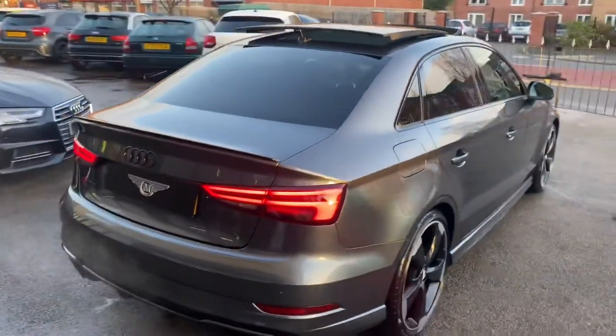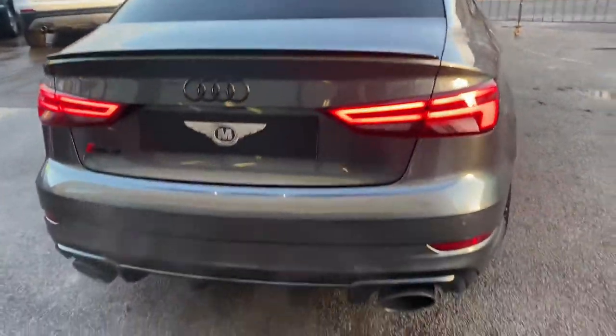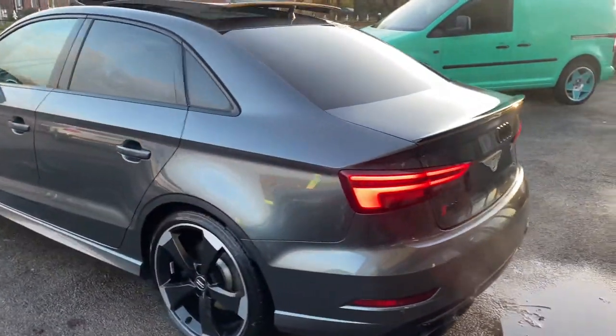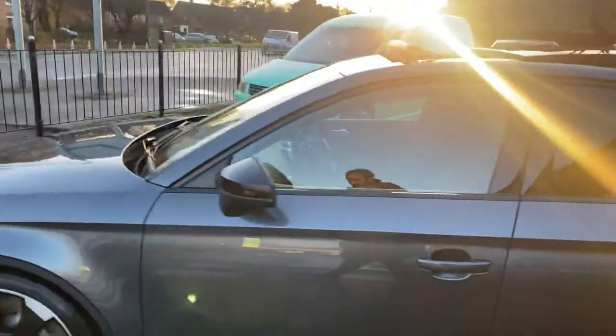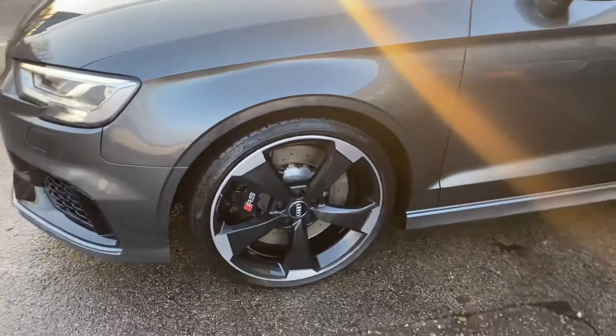All the way around the back — beautiful lights, beautiful black spoiler, beautiful rear diffuser. It's got the black badges on this one as well. Absolutely outstanding condition. Back wheel free from any scuffs, dents, or scratches, and then the front wheel again free from any scuffs, dents, or scratches.